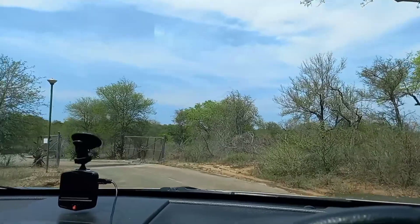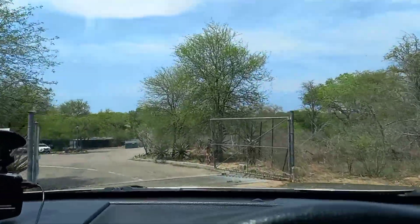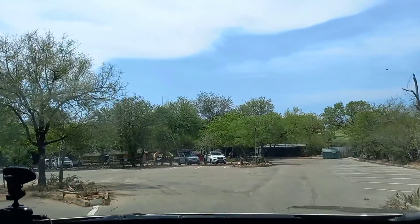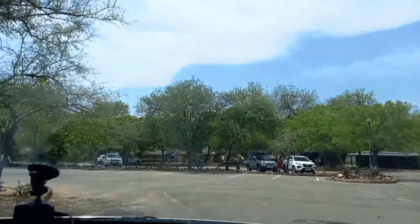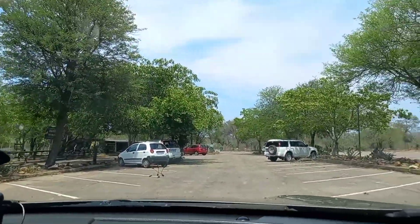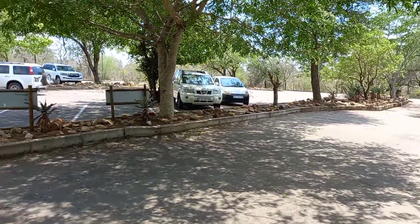We have just arrived at the gate. Entering the gate here. You can see this is the parking lot — I'm just going to find a parking.